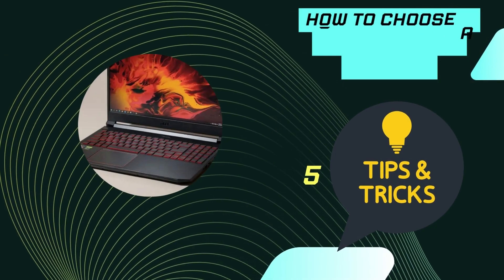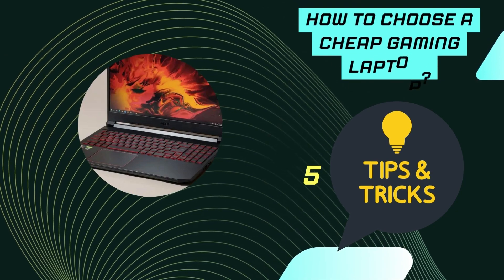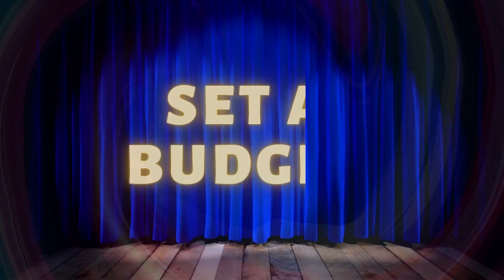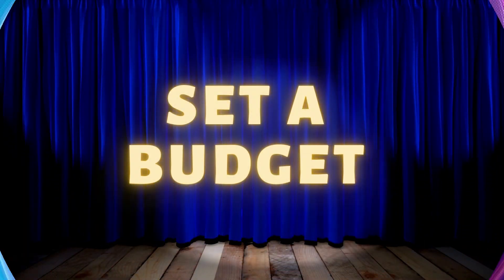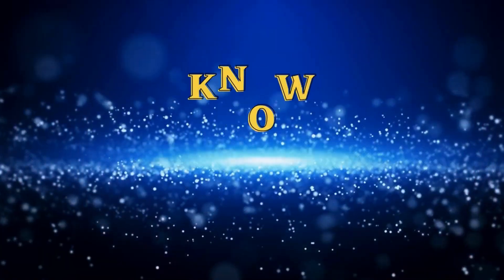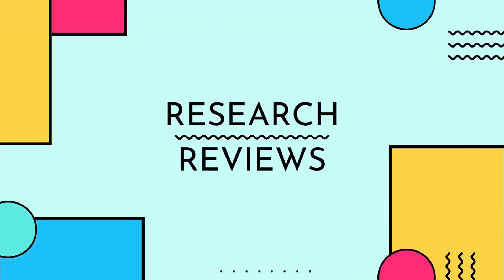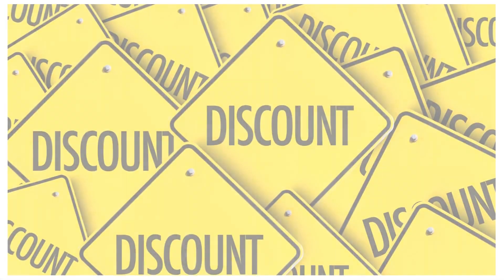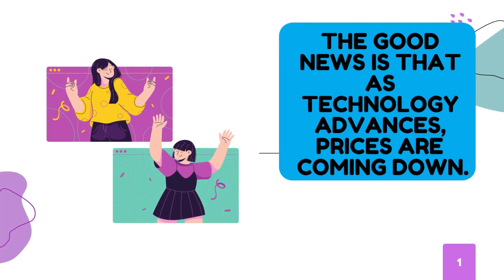How to choose a cheap gaming laptop — 5 Tips and Tricks. 1. Set a budget. 2. Know what you need. 3. Research reviews. 4. Compare prices. 5. Look for sales and discounts. The good news is that as technology advances, prices are coming down.